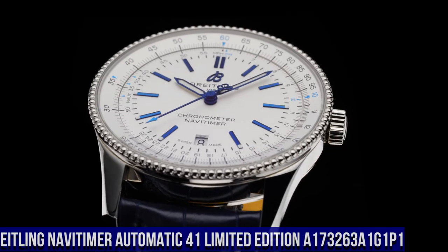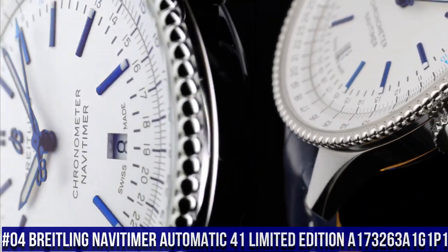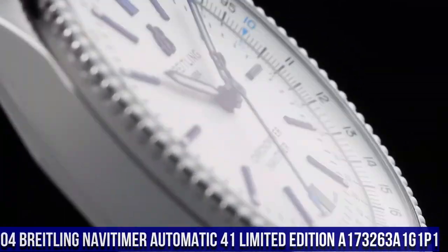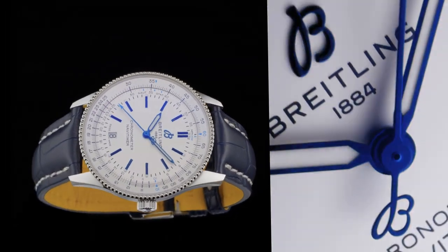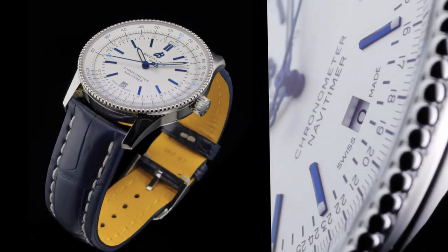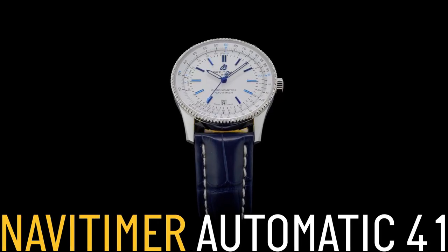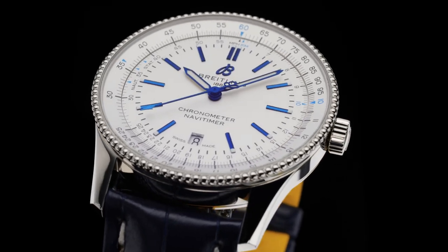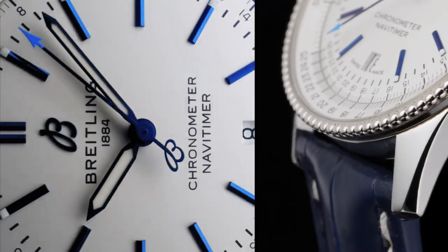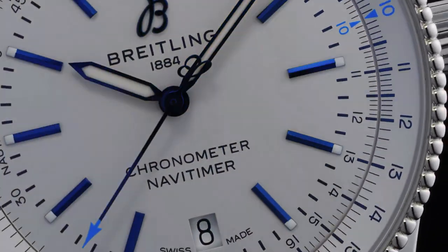Number 4: Breitling Navitimer Automatic 41 Limited Edition, reference A173263A1G1P1. Water resistance 3 bars. Bezel: bi-directional slide rule, crown non-screw-locked, two gaskets. Crystal: cambered sapphire, glare-proofed both sides. Dimensions: product weight approximately 73 grams, watch head weight approximately 60.6 grams, diameter 41 millimeters, thickness 10 millimeters, height 47.9 millimeters, lug width 22 millimeters.